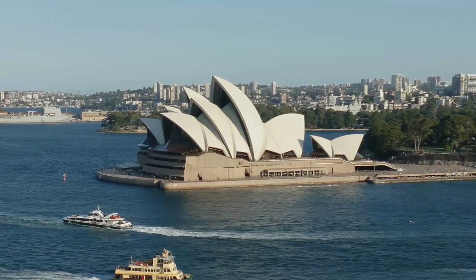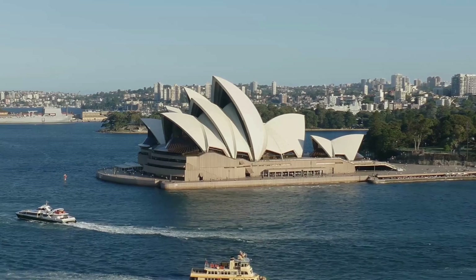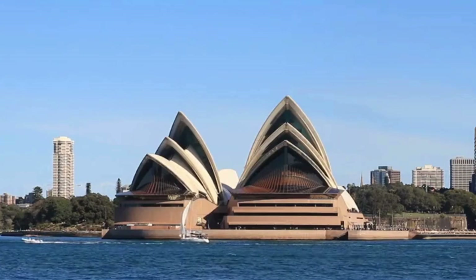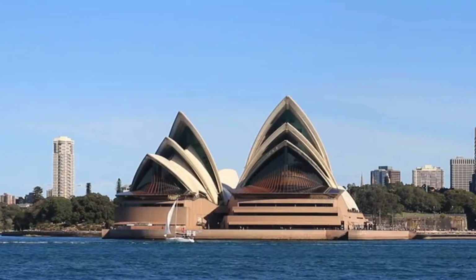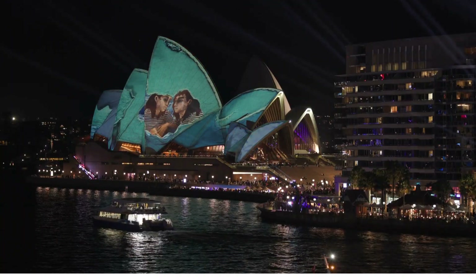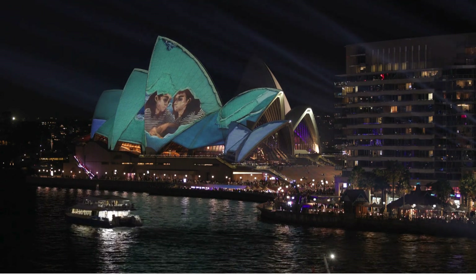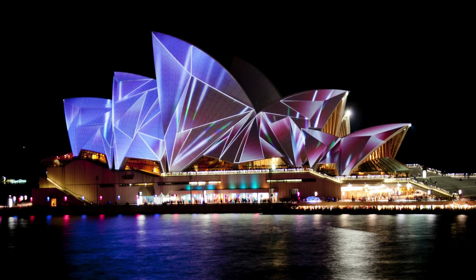The iconic Sydney Opera House in Australia was designed by Danish architect Jorn Utzon, who was formally trained as an architect. His unique design, which won an international competition in 1957, was initially met with both admiration and criticism but has since become a UNESCO World Heritage Site. The building's distinctive white shell-shaped roof was inspired by natural forms such as the segments of an orange or the sails of a ship, and is covered with over a million ceramic tiles.